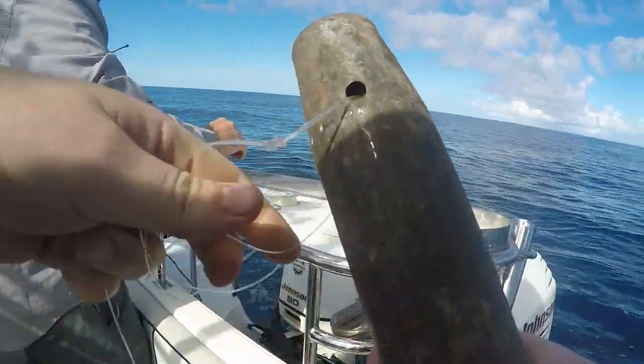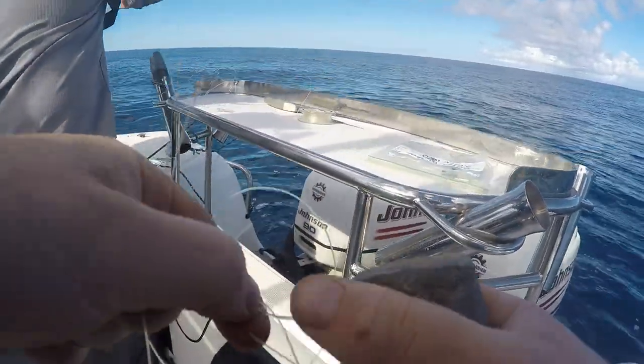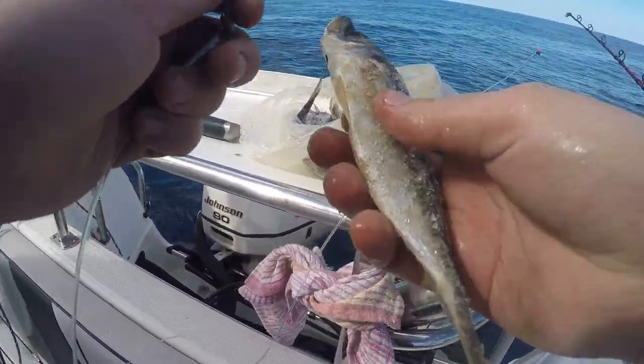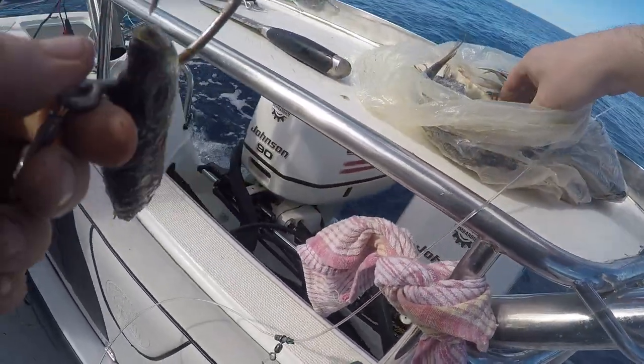Steve's a gun fisherman and was running through the basics of deep dropping using electric reels. We were dropping in about 500-600 meters of water, so you can see the massive sinkers we needed to use. We were using the sounder to try and find some slight elevations or drop-offs, and then we would drop down over that sort of ground and drift across.